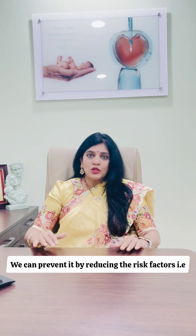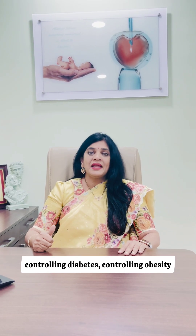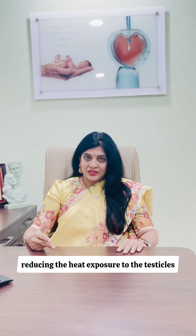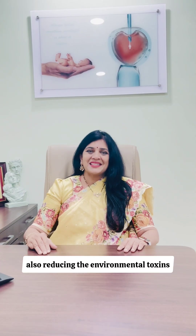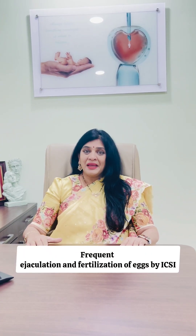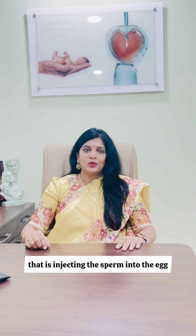We can prevent it by reducing the risk factors — controlling diabetes, controlling obesity, reducing heat exposure to the testicles, and reducing environmental toxins. Definitive treatments for high sperm DNA fragmentation include antioxidants, frequent ejaculation, and fertilization of eggs by ICSI — that is, injecting the sperm into the egg.